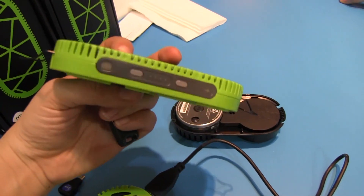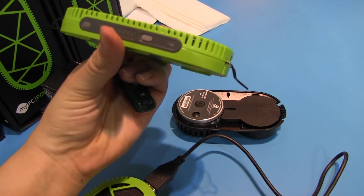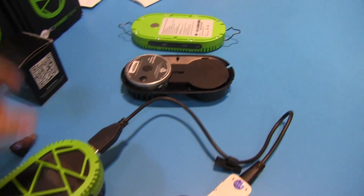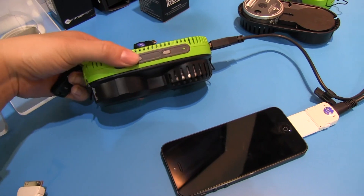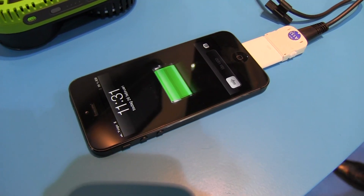You can see here, here's one of the cells from the top. Let's press this button here to see how full it is. This one here is working. You can see here it is charging the iPhone at 99%.